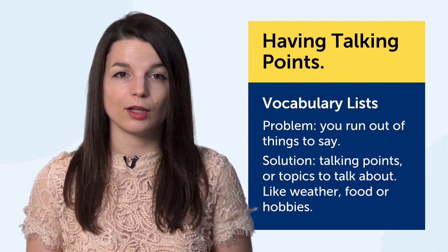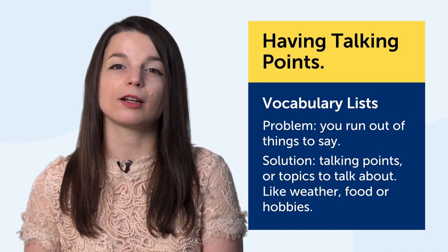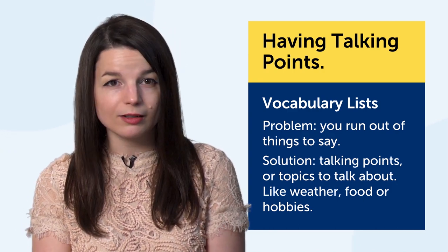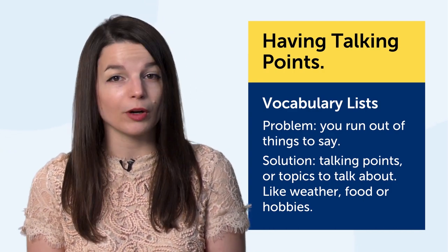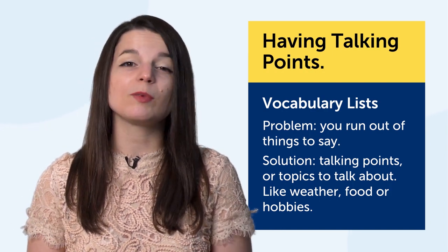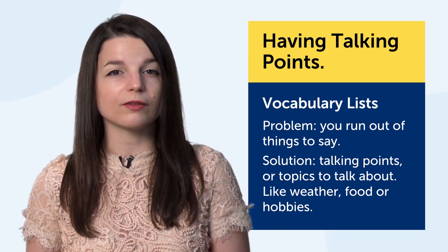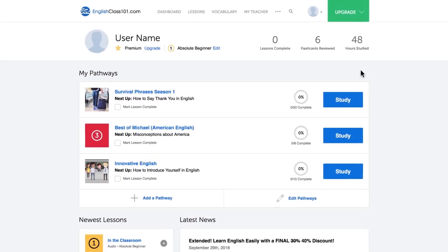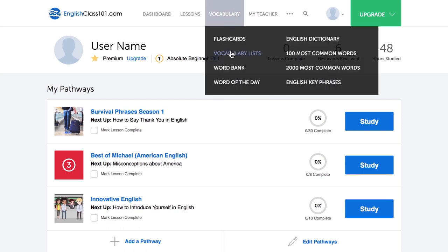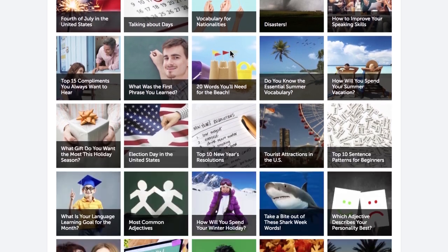Just imagine a conversation. You start with greetings, then move on to what you did over the weekend — that's one talking point. You went to a restaurant — that's another talking point you can explore. If you know all the words and phrases for these points, you can speak more of the language. So how do you build a list of talking points? Use our free vocab lists.